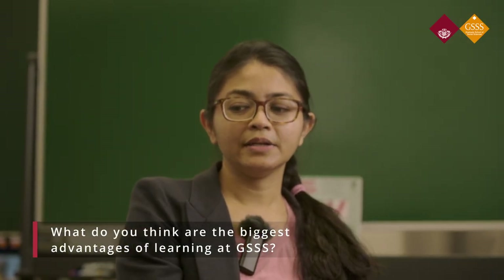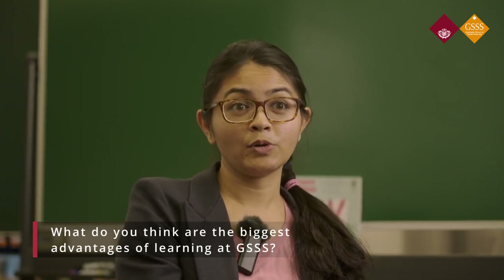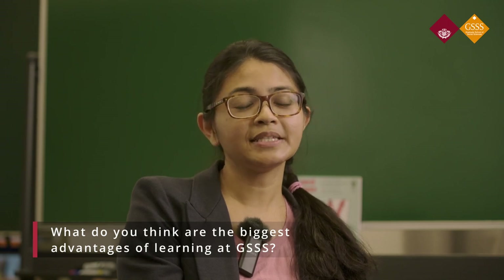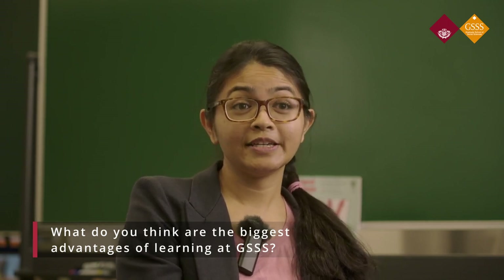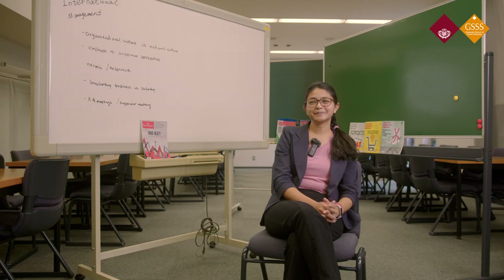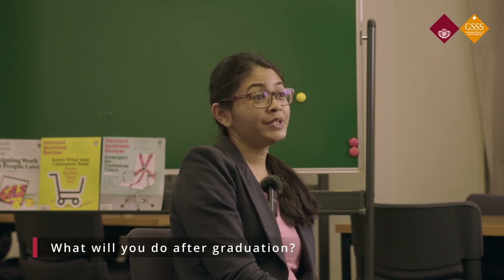PhD at Waseda University is quite independent in the sense that there aren't very many formal class requirements, which gives me quite a lot of flexibility in terms of my own time management. This is extremely advantageous for students like us who have work commitments or small children. GSSS staff at the office have been extremely helpful from the time of admission. Because I am such an independent student, it's really helpful to know that there is a supportive team available in case I require any assistance. I'd like to be a professor of international business management and also become an expert in cross-cultural management, mainly focusing on Asia.